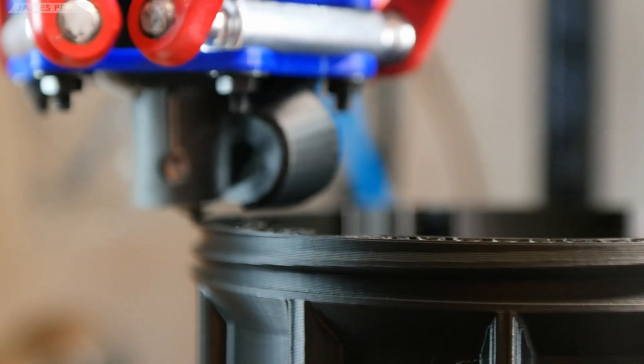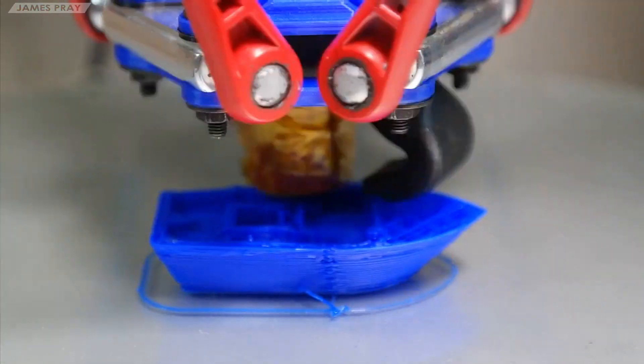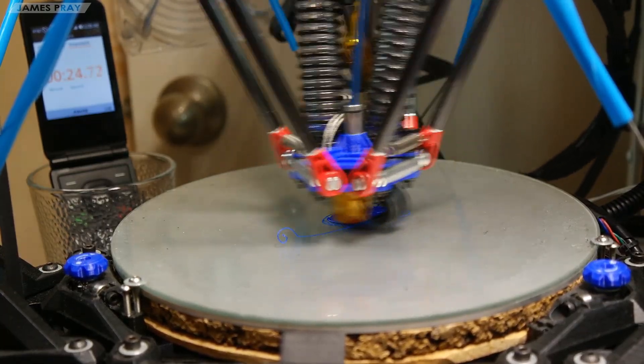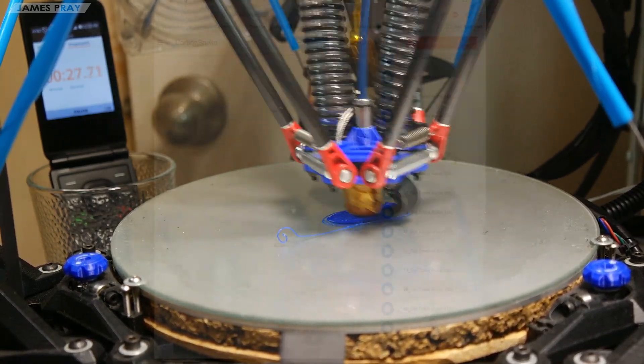Are deltas fast? Yes. How fast are they? Yes. I mean, it's complicated. All right, you got me — I actually have no idea. But that changes today.